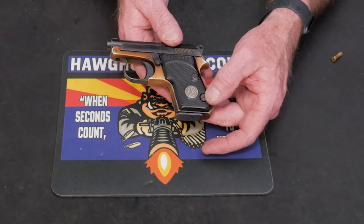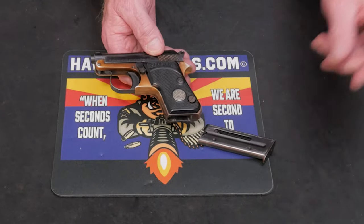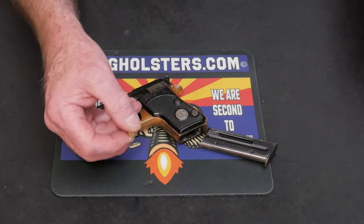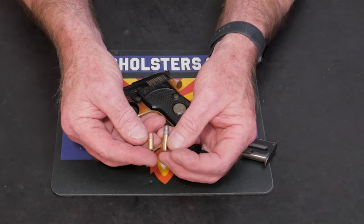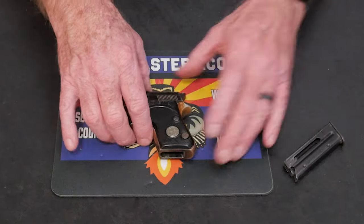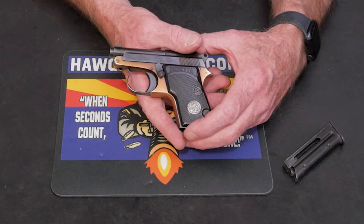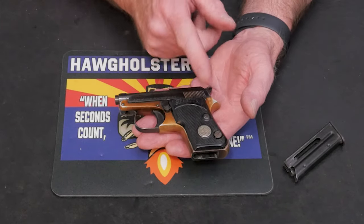The magazine release is down here on the bottom of the grip. The six-round magazine holds six of these tremendously powerful 22 caliber short rounds. Just as a comparison, there's a 22 short versus a 22 long rifle. I do think the 22 short has a history of being one of the first, if not the first, smokeless cartridge introduced — certainly the first rimfire.